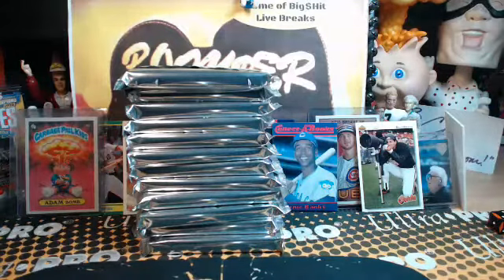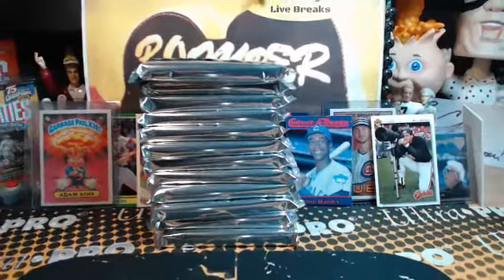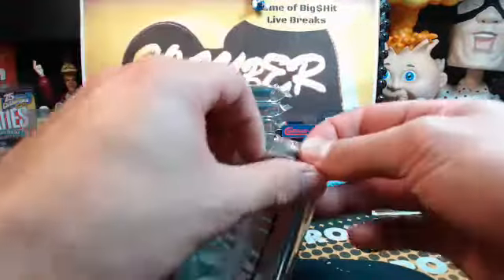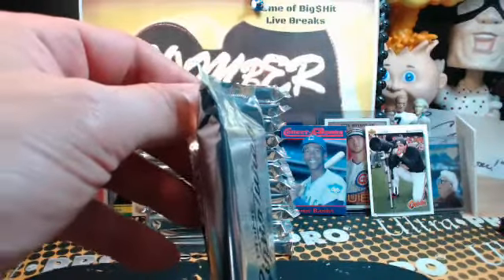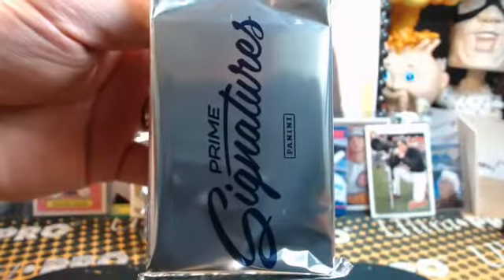As I mentioned, if your teams — let's say you bought three teams and none of those teams got either a numbered card or an autograph — we'll throw in a hobby pack. All cards ship, of course, as they do in virtually all of our breaks. All right, game on, break on — let's get that focus set up.